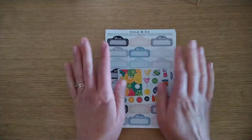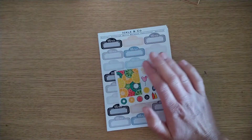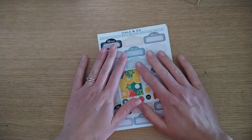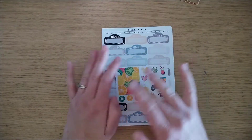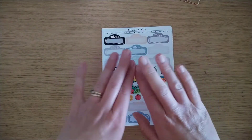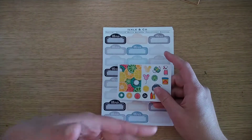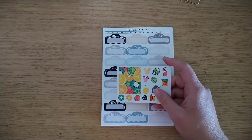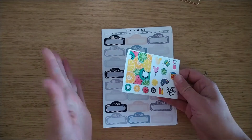Next up, I have an order from Ickle & Co. I've used stickers from Ickle & Co before — this isn't the first time ordering, however it is the first time ordering icons. I bought a load of date covers from them before because they had some really pretty colours that matched what I was doing. Several years ago I was trying to make my own teacher planner and it worked out really well with that. I went on there recently because I was using up my leftover date covers and just wanted to have a little peek.